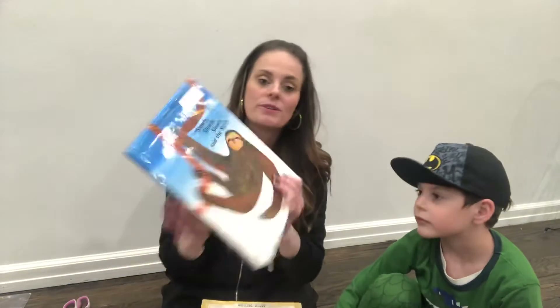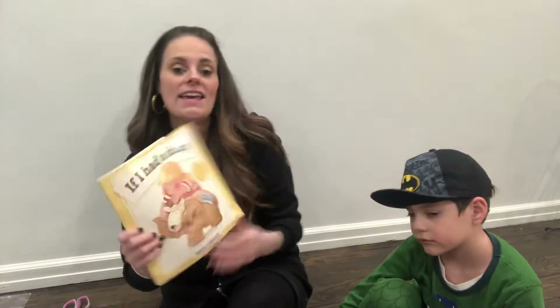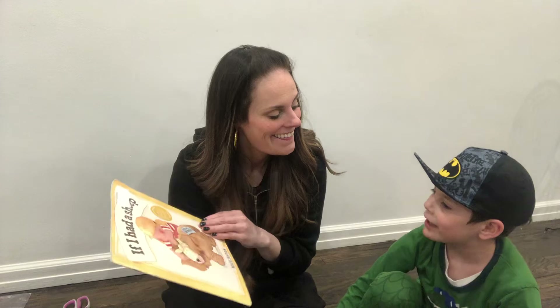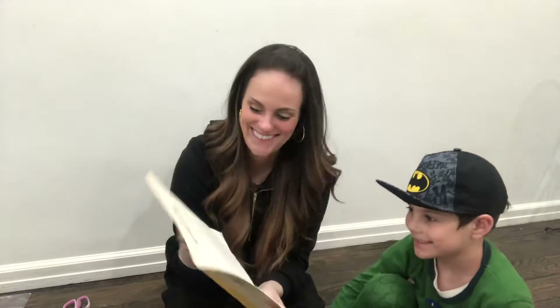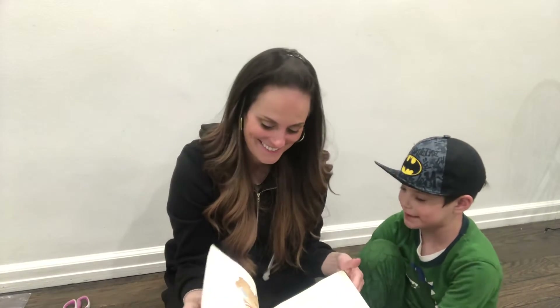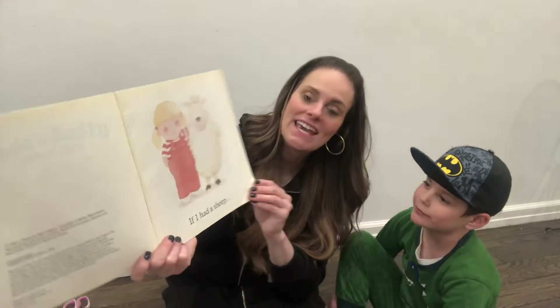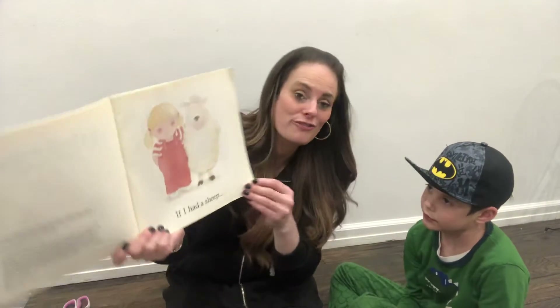The sheep would smell, and mommy would already smell that there's a sheep, right? You couldn't sneak a sheep past me. Oh, "If I Had a Sheep." There's a little girl standing near a sheep. I think they're friends.